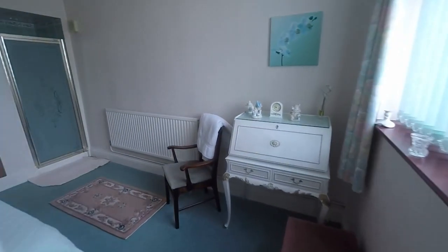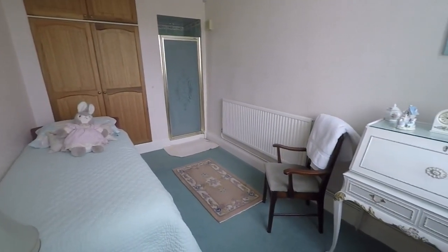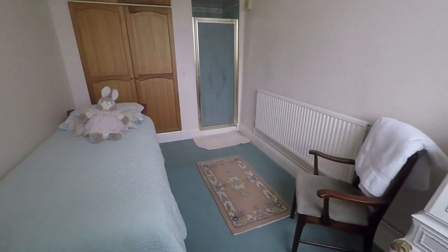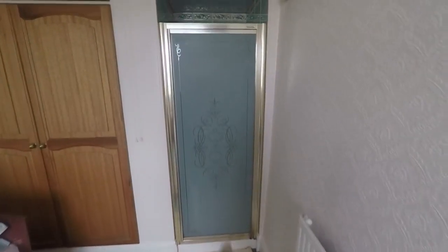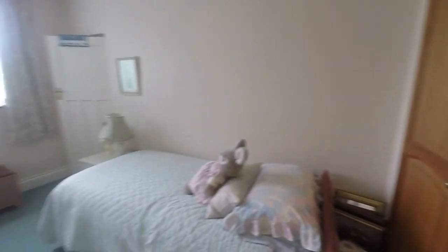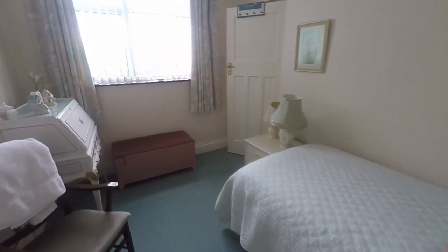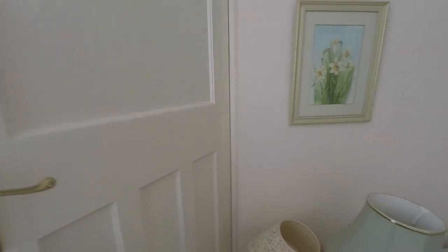In through here we have a good-size double room — bedroom number three. It currently has a single bed in here but you can certainly house a double, and you've also got the convenience of a shower and some built-in storage. It has an ensuite area with built-in storage, so plenty of space for a double bed and other furniture.